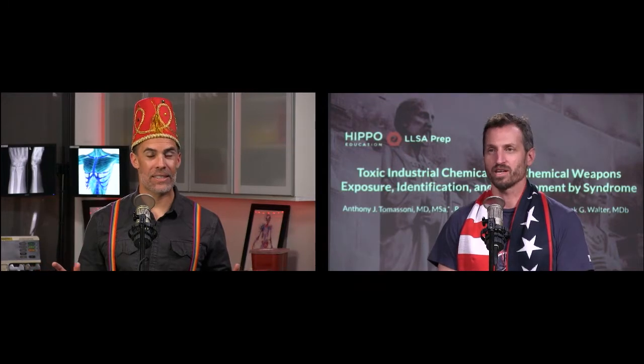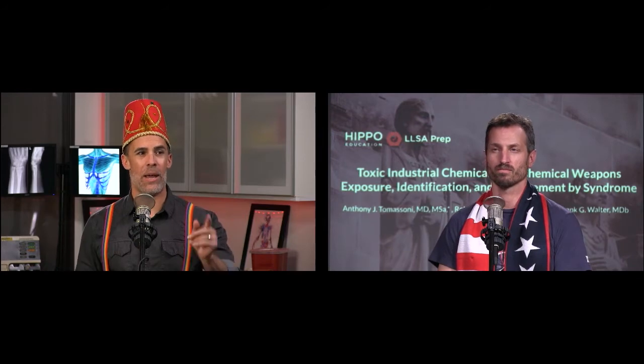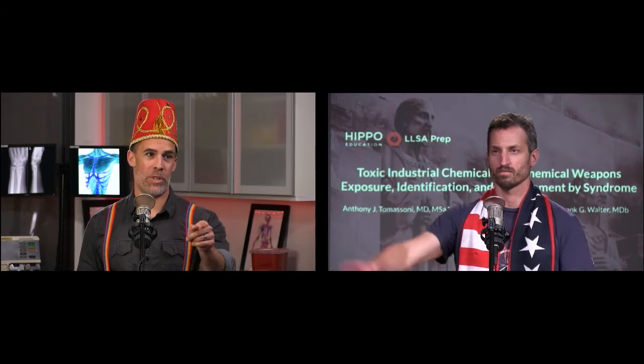All right, Rob Orman, you want to talk about some toxins? Do I ever. What do you have for me? Toxic industrial chemicals. Sometimes hard to figure out and remember, but this paper is called Toxic Industrial Chemicals and Chemical Weapons Exposure, Identification, and Management by Syndrome. Learn me some of that.